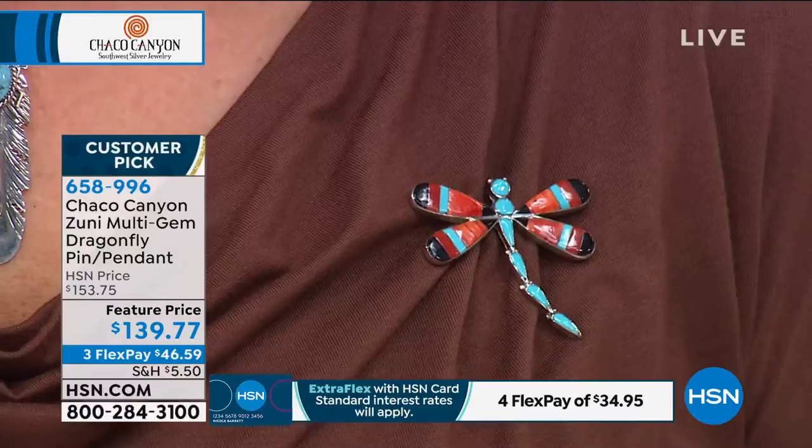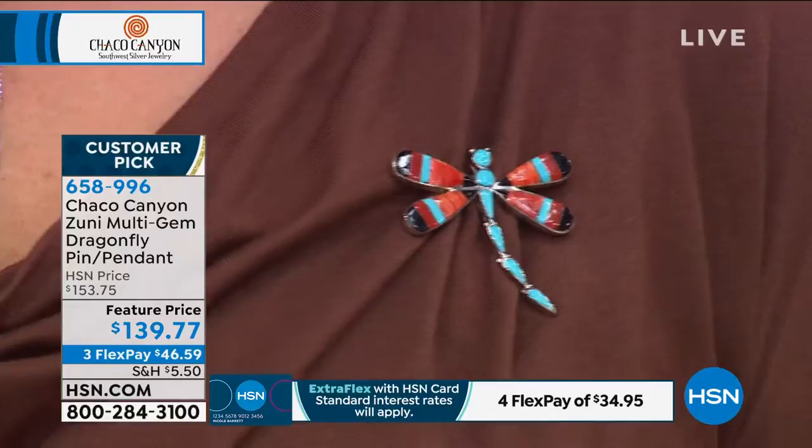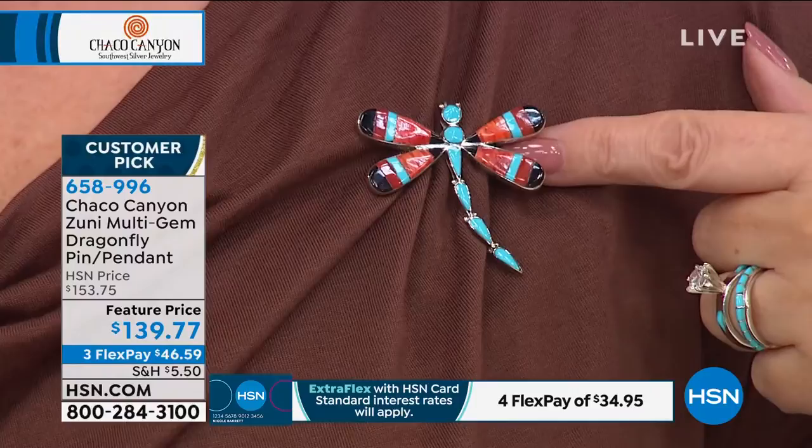I thought I had earrings that went with this, but maybe those are sold out. There were earrings that matched, but I feel like we may not have those. Allison, did we sell those out? Yeah, I didn't see them in the show but I remember seeing them before — so these pieces are really, really pretty.